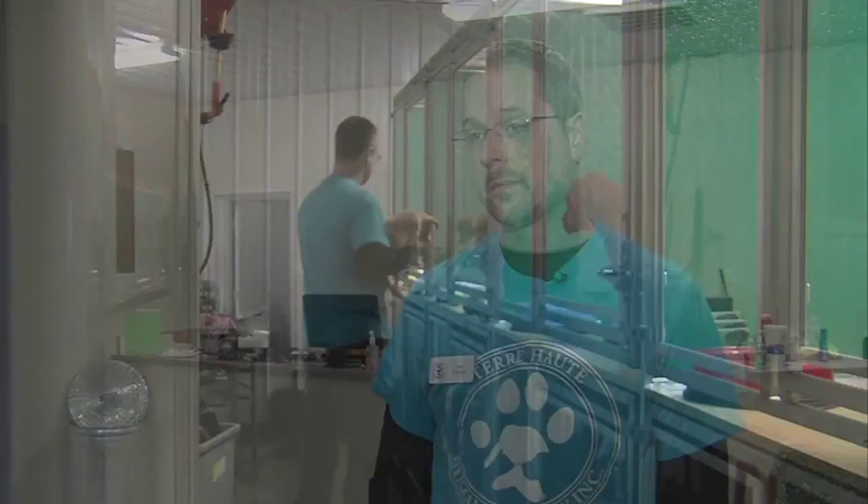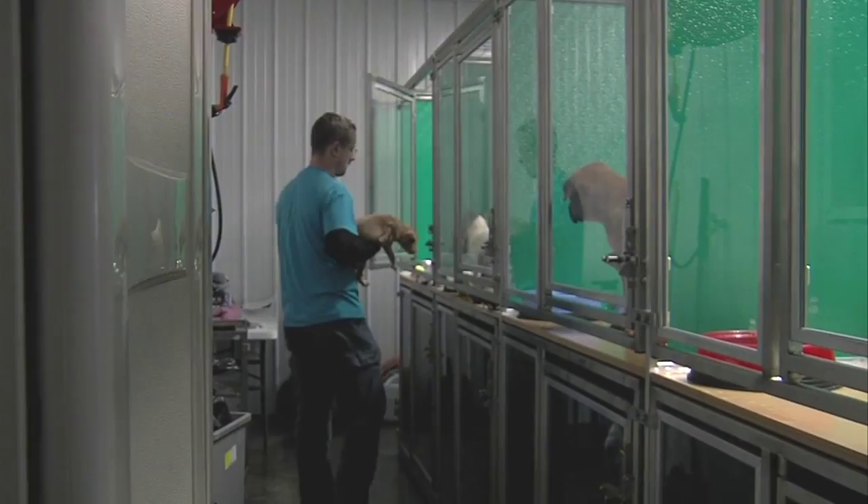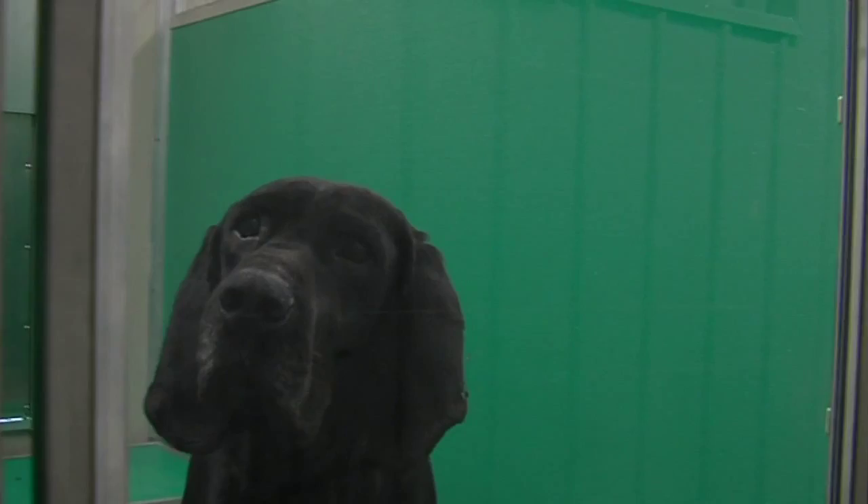Strom believes the new $1.5 million facility will offer something priceless. 'I could foresee a lot more adoptions, a lot more foot traffic, people really wanting to just come see the animals and not be put off by the facility itself.' And there's no shortage of sweet faces searching for forever homes. 'We just welcome people to come by and check out the new facility and really see the crown jewel that we have now to better get these animals new homes.'